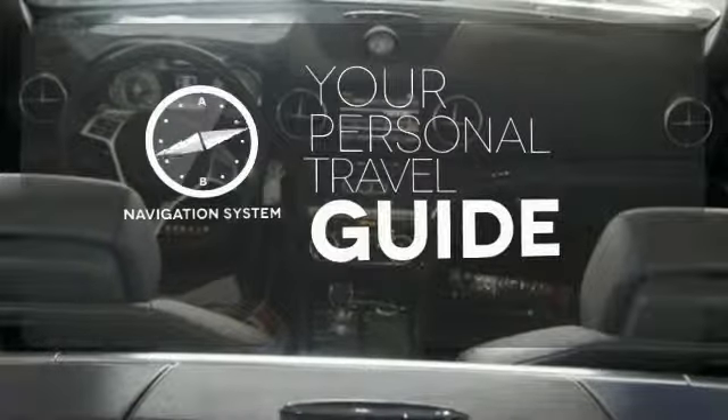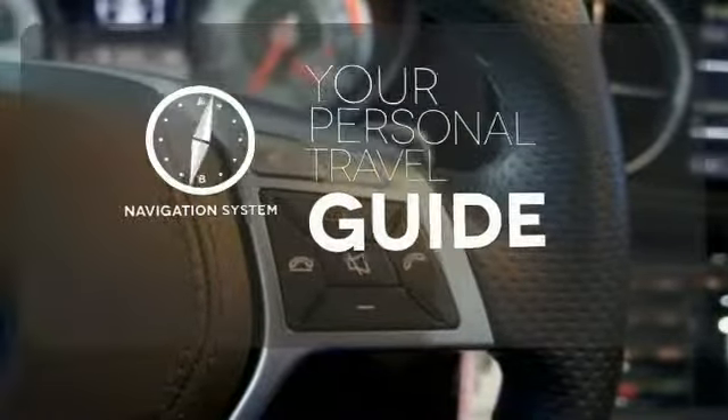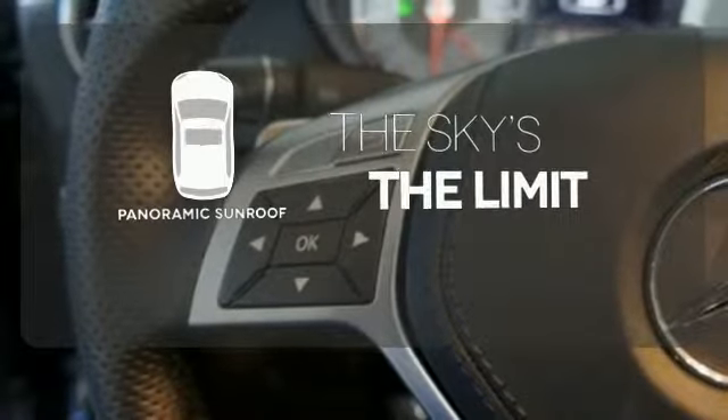It comes with a navigation system to easily guide you to your destination. Go topless with this convertible, and let even more of the outside in with the panoramic sunroof.